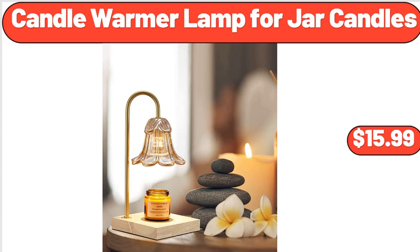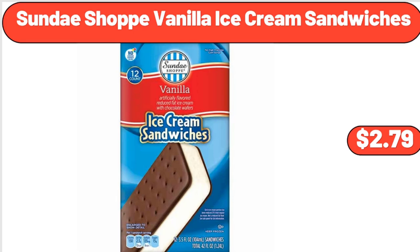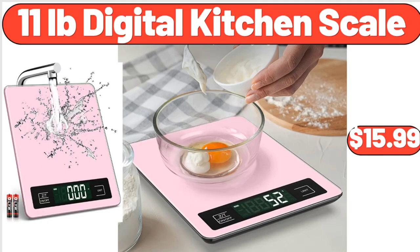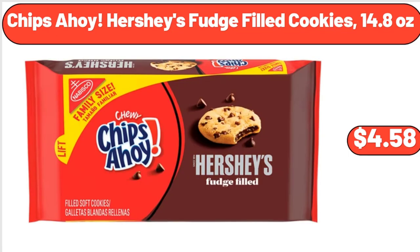Candle Warmer Lamp for Jar Candles, $15.99. Sunday Shop Vanilla Ice Cream Sandwiches, $2.79. 14 Cup Programmable Touchscreen Coffee Maker, $39.99. 11 Pounds Digital Kitchen Scale, $15.99. Chips Ahoy Hershey's Fudge Filled Cookies, 14.8 Ounces, $4.58.